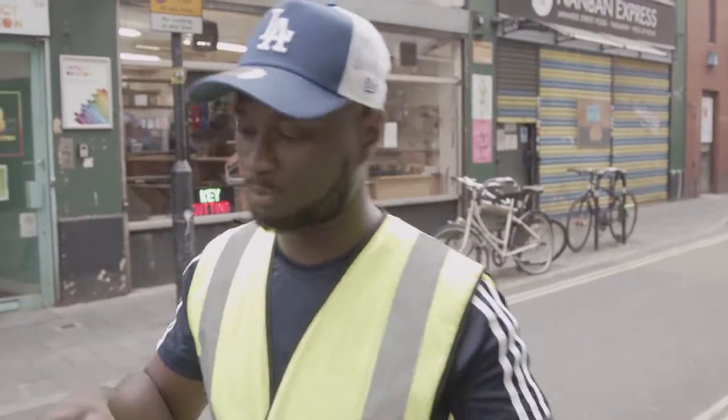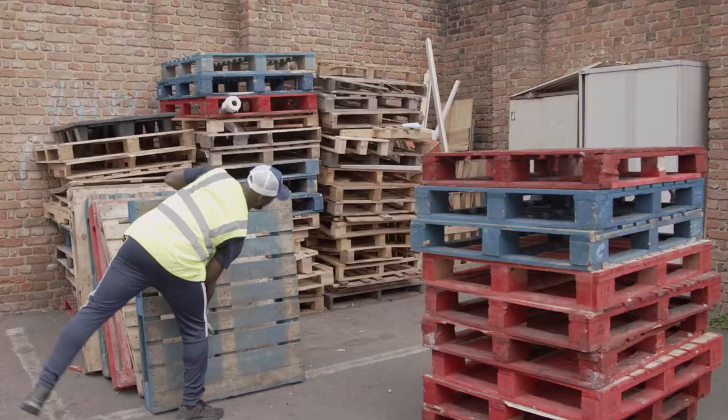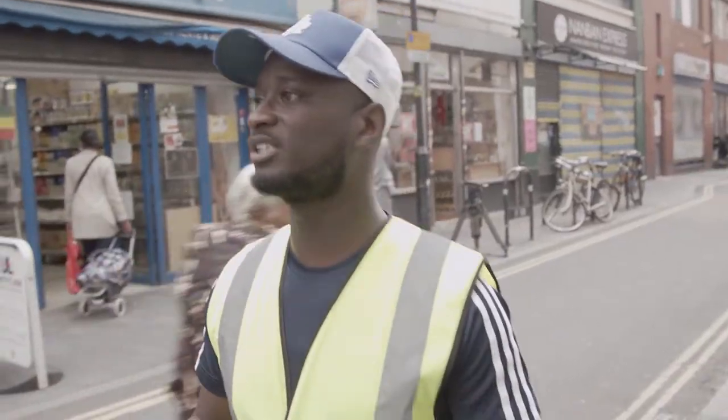Pallets get accumulated within Brixton Market and get taken to the compound, which is the storage area. Within this storage area we distribute them into three tiers: they either get reused, upcycled, or recycled.